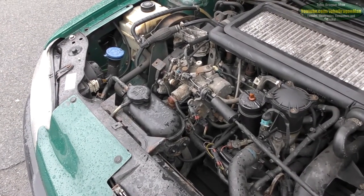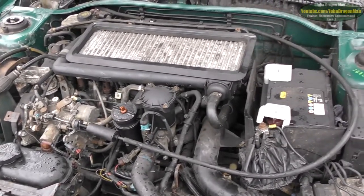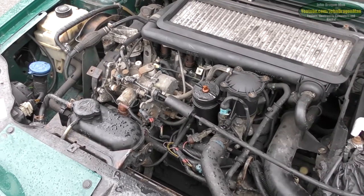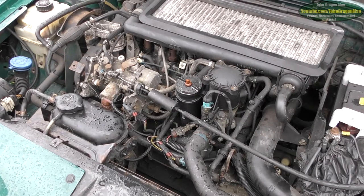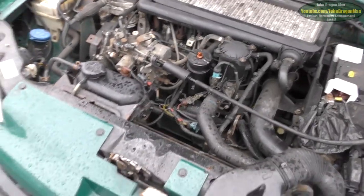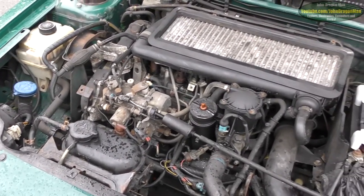The idea is that after a hundred or so miles, I will then add a whole can of engine flush to this thing - the whole can. Run it to work and back. I know you're not supposed to, but I'm going to. If this engine's got any damage, it's already happened. Believe me, the engine starts and runs fine.